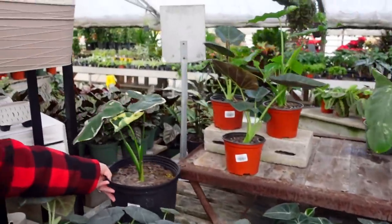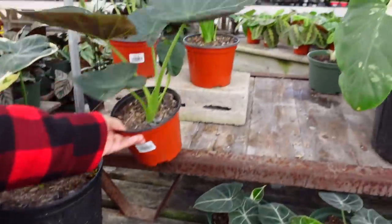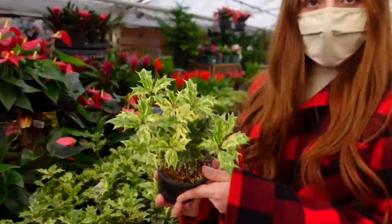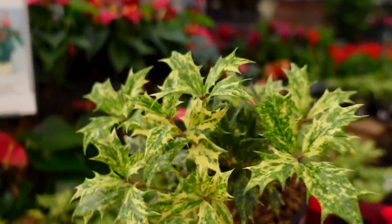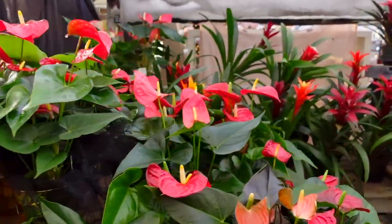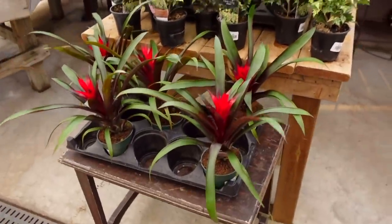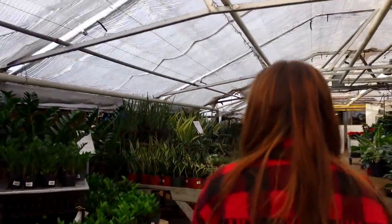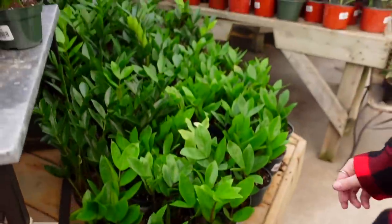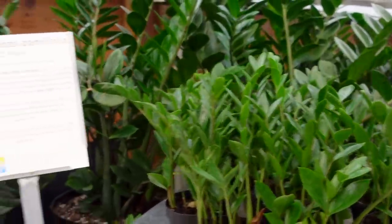They have the Mickey Mouse alocasia here for only $70, and some alocasia regal shields for $24. Over here they have some false holly for $8.99, lots of anthuriums — the more common varieties but still beautiful. Some bromeliads for $11. Some ZZ plants — the smaller size is $14.99, a larger size is $19.99, and the super large ones are only $90.